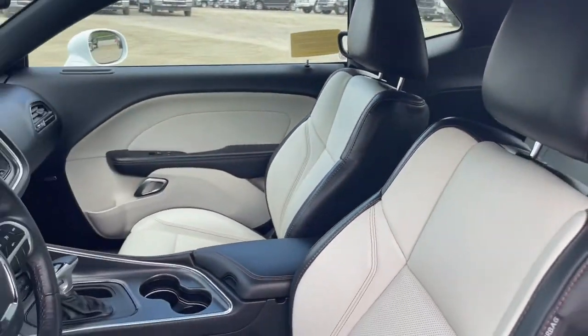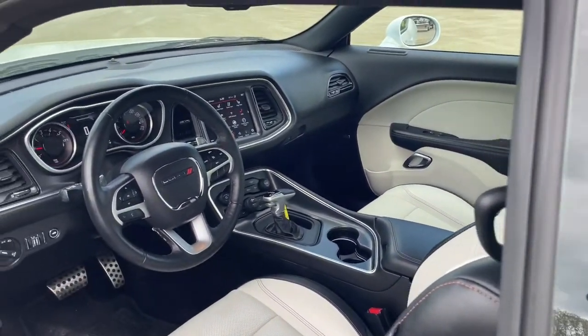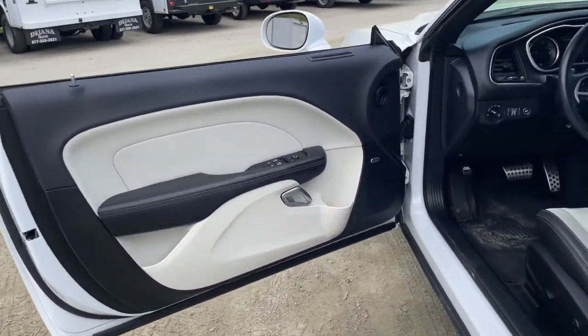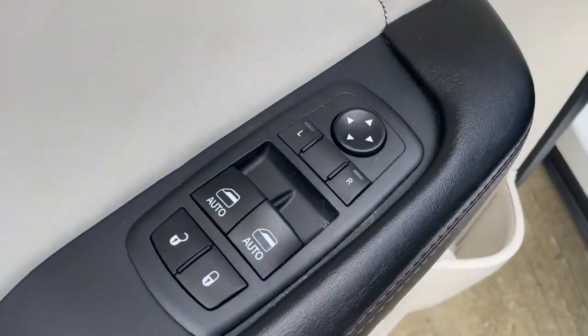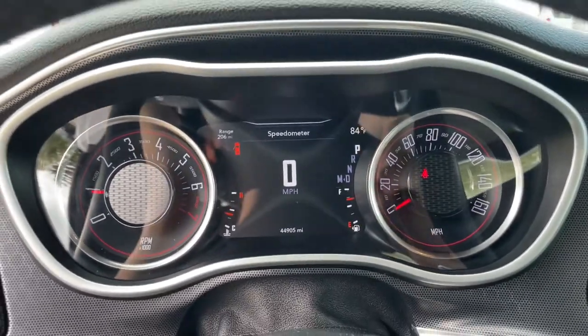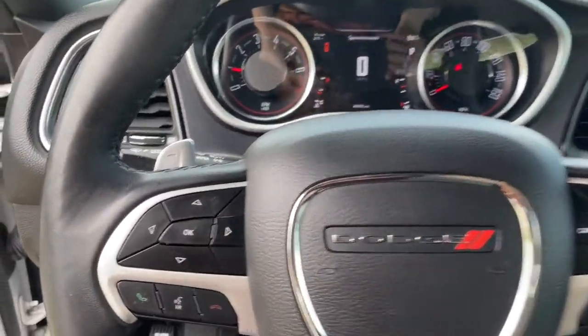The following are some of this vehicle's highlighted options: keyless entry, backup camera, fog lamps, electronic stability control, aluminum wheels, intermittent wipers, universal garage door opener, trip computer, power windows, bucket seats.